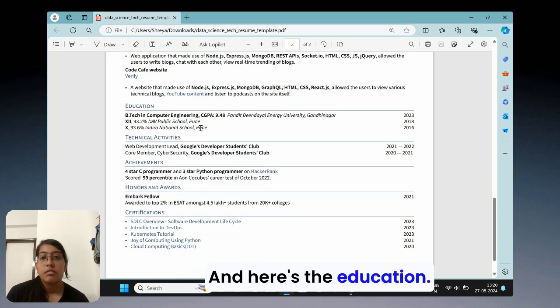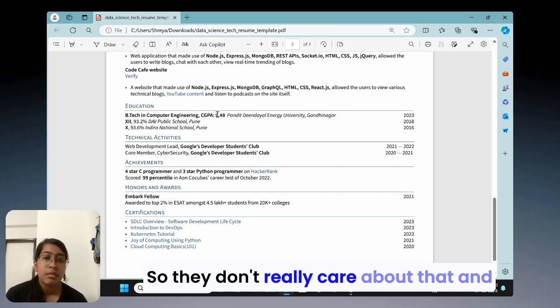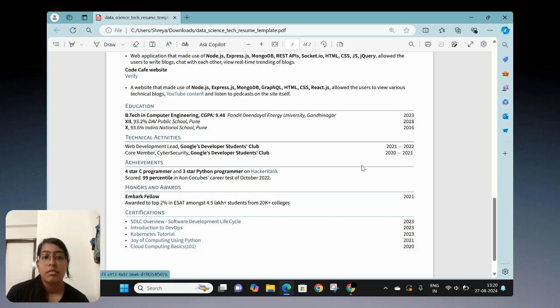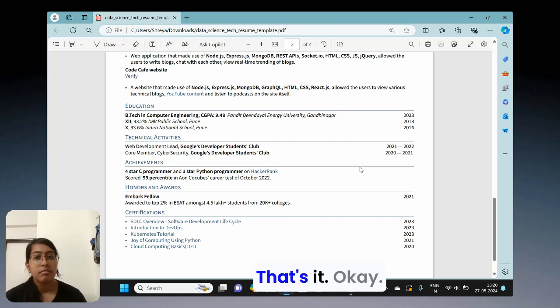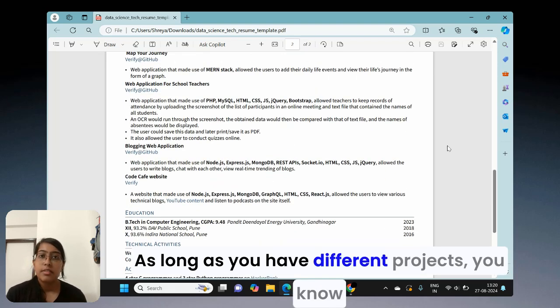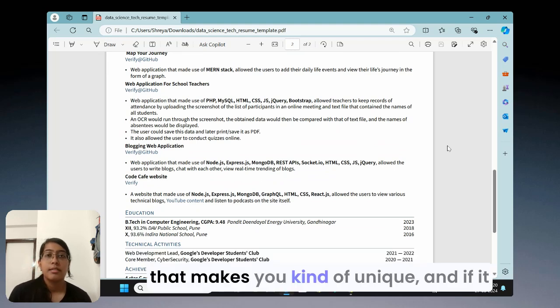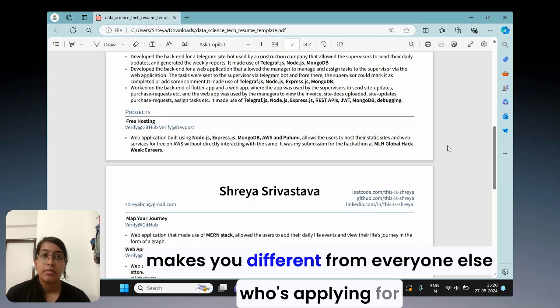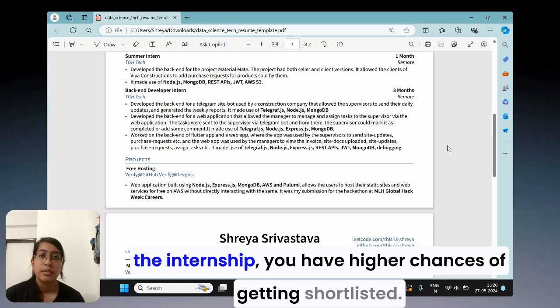Here's the education section — they don't really care about that. And there are technical activities, some achievements, and certifications. As long as you have different, unique projects, that makes you stand out. And if it makes you different from everyone else applying for the internship, you have higher chances of getting shortlisted.